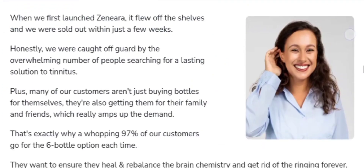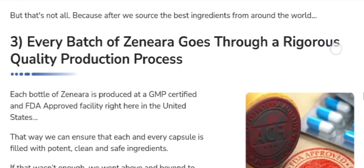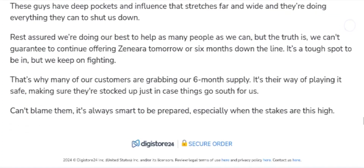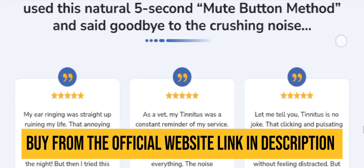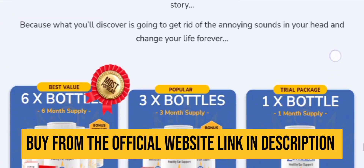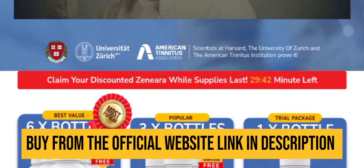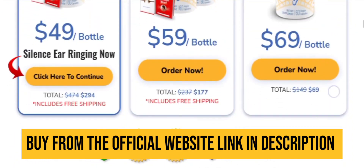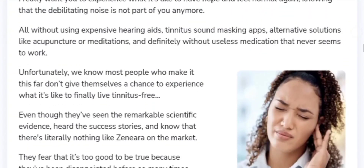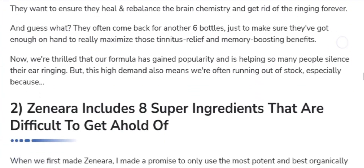Now let's see what is Xenera. Xenera is a natural hearing supplement crafted with 7 plant-based ingredients known for their health benefits. Produced in an FDA-approved and GMP-certified facility in the United States, it contains no harmful substances or stimulants and is designed to be non-addictive. The Xenera Auditory Health formula is GMO-free and comes in easy-to-swallow gel capsules. Each bottle contains 60 capsules providing 30 servings, suitable for individuals of all ages — both men and women.